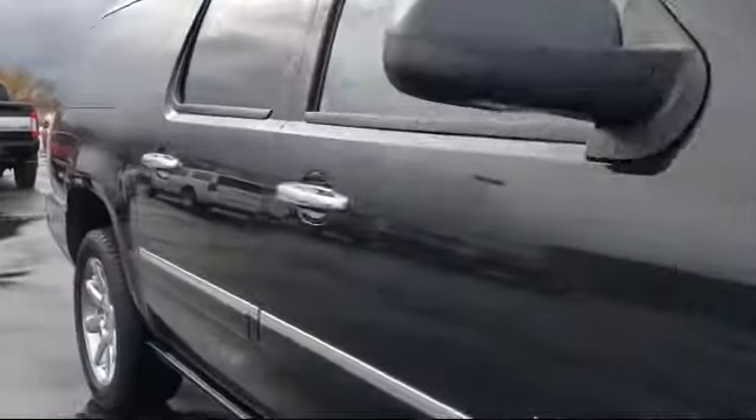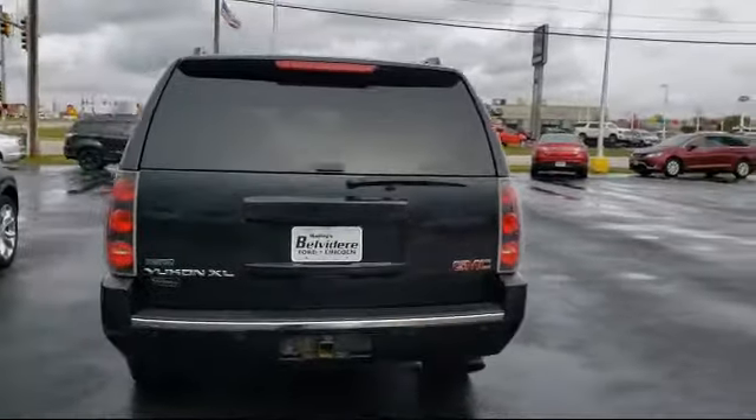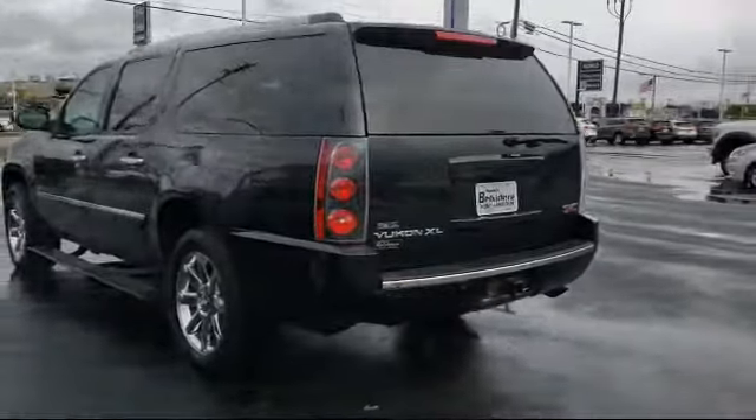It also features climate control, running board package, keyless entry, seat memory, remote start system, premium sound system, Bluetooth smartphone integration, tow package, and much more.